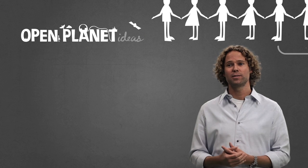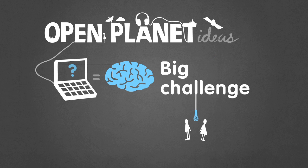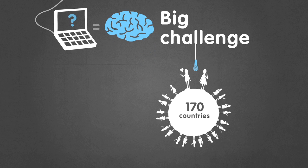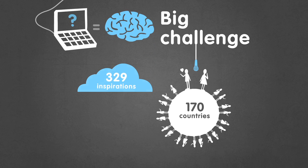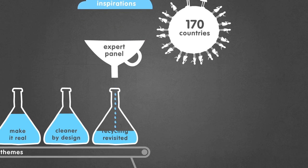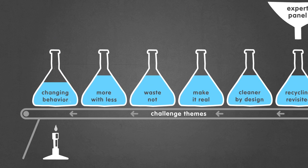This is Open Planet Ideas, the platform we use to turn our question into a big challenge. We began that challenge by asking people what concerned them and what inspired them most. Soon a community of people from over 170 countries had contributed 329 inspirations. We gathered together an expert panel to help reduce those inspirations into themes. Those themes became the leaping off point for the community to come up with ideas.